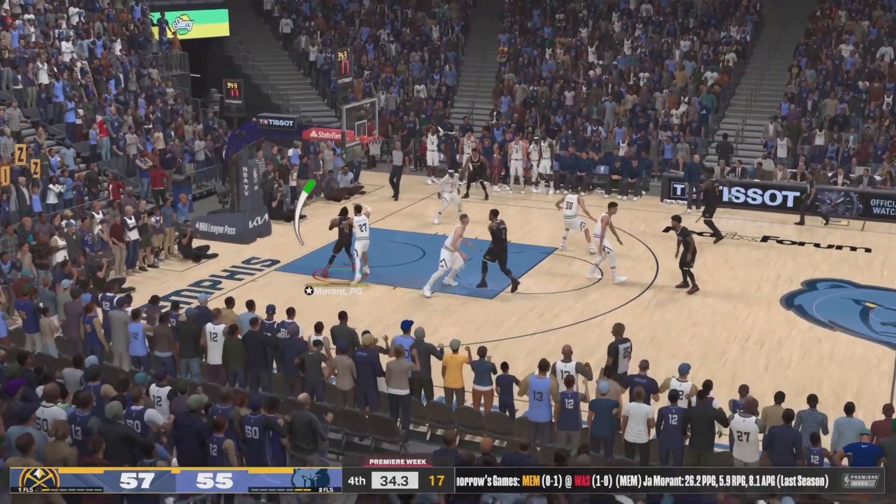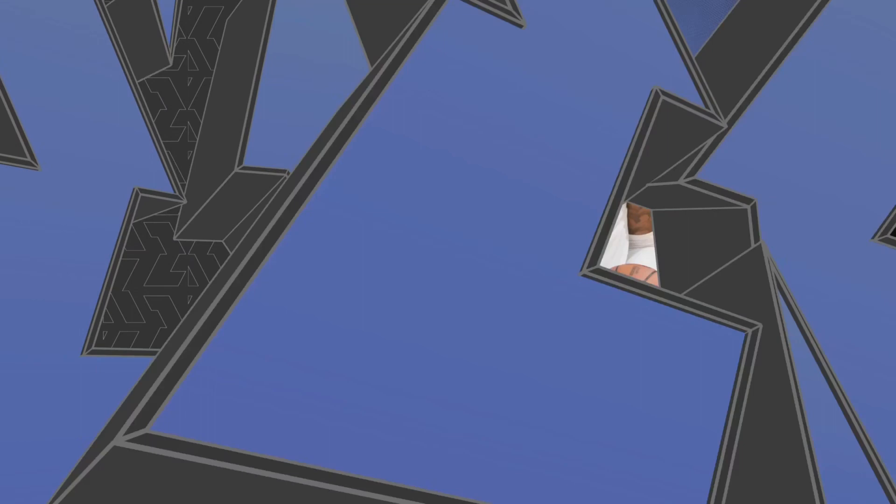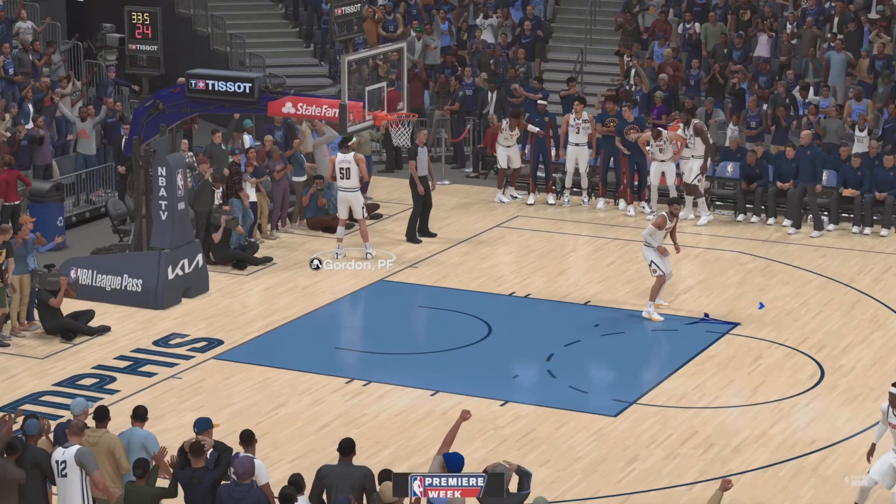Morant against Murray. Oh wow! A huge basket to tie the game! Great to see guys who don't back down under pressure.